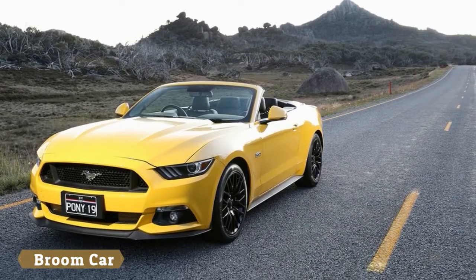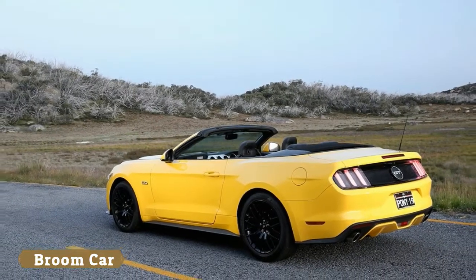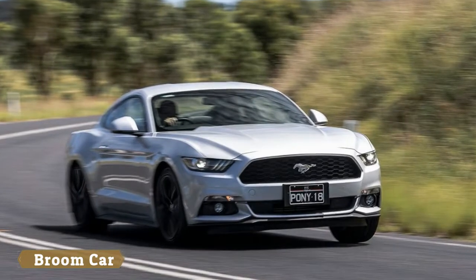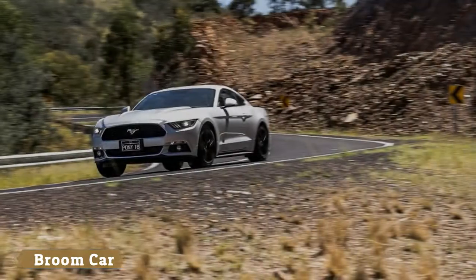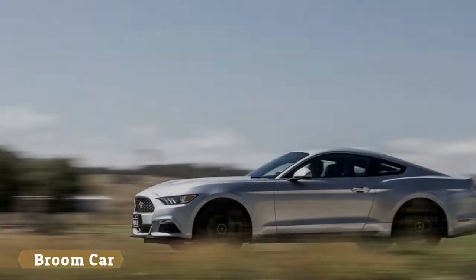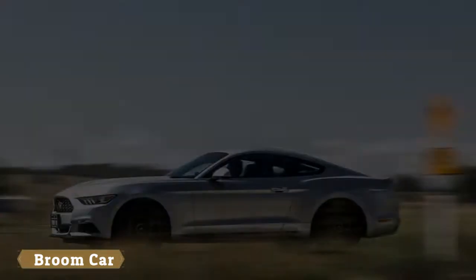The Mustang feels larger on the road and as a result less wieldy than it does in the States. But don't go thinking it's a talentless heffa-lump. The new rear suspension has transformed the car's stability and ride control, and although we'd stop short of saying the Mustang has the long range ease of a Bentley, it sucks up distance effortlessly, plus steers pleasingly accurately and is easily rapid enough.